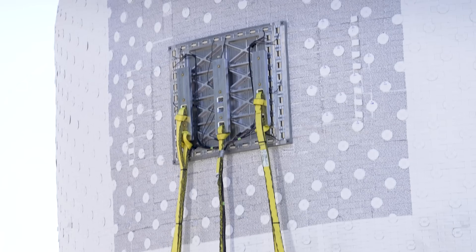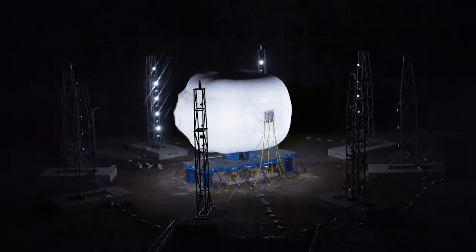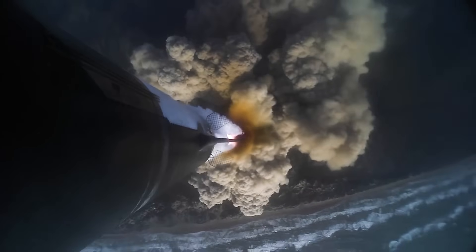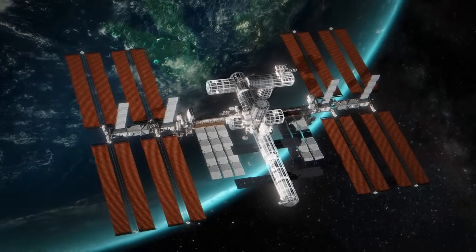Companies like Sierra Space are getting close to full-scale inflatable space habitat tests in space. These rapid developments, however, bring up questions regarding this technology's safety in future application.